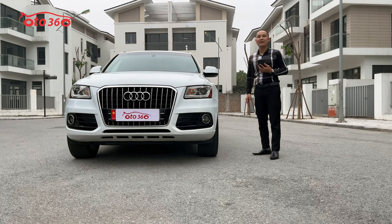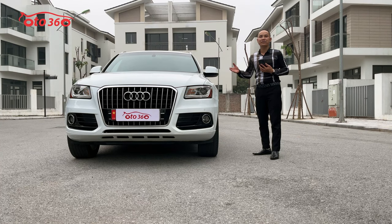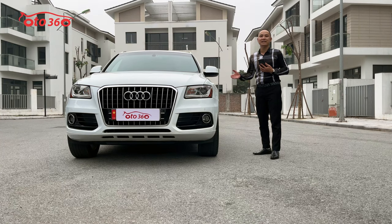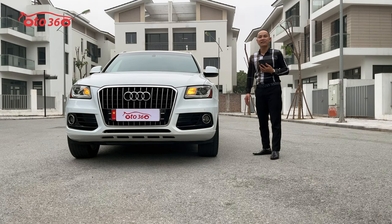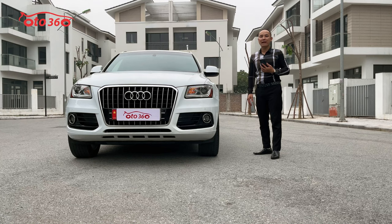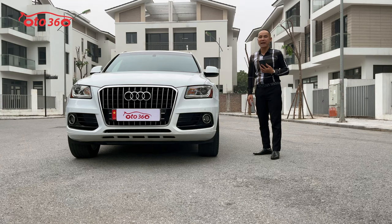Chủ xe cũng đã lắp thêm một số đồ, ví dụ như màn hình Android xịn đặt nhập trực tiếp từ nước ngoài, vì những chiếc xe xịn này phải dùng đồ xịn mới lắp được. Chúng tôi cam kết: thứ nhất là không tai nạn, thứ hai là không ngập nước, keo chỉ nguyên bản và máy móc còn nguyên bản.